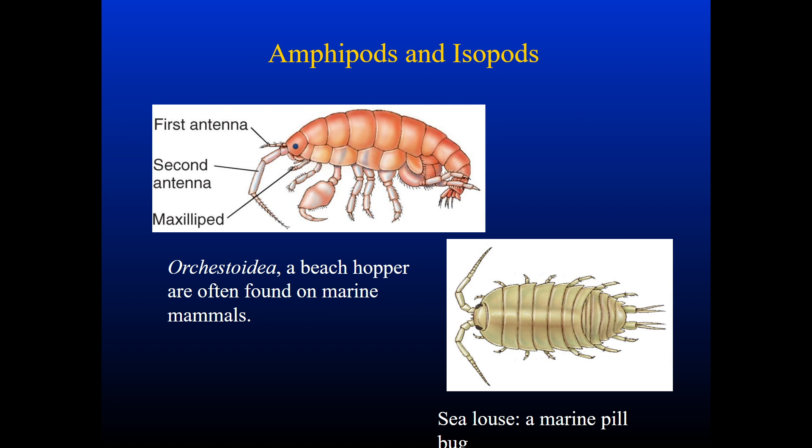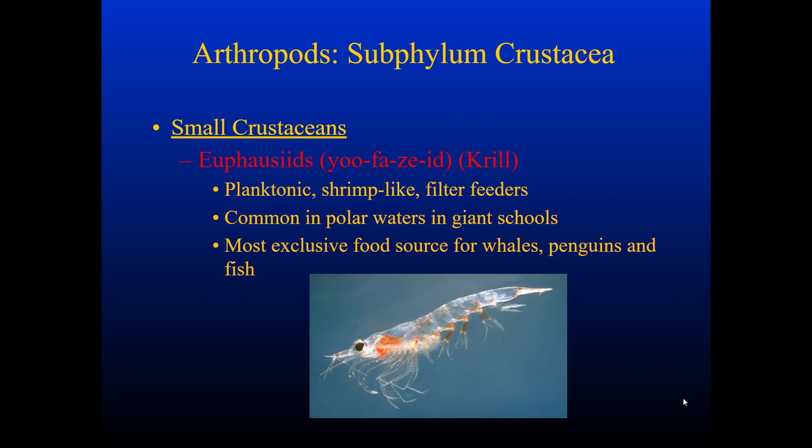Here are some amphipods and isopods. Up at the top we see a beach hopper, often found on marine mammals, and then a sea louse down here, which is a marine pill bug. Other small crustaceans include essentially shrimp-like planktonic filter feeders, the euphausiids — essentially krill — really common in cold water. They usually swim in pools and are primarily a food source for whales, penguins, and fish. They usually eat plankton.